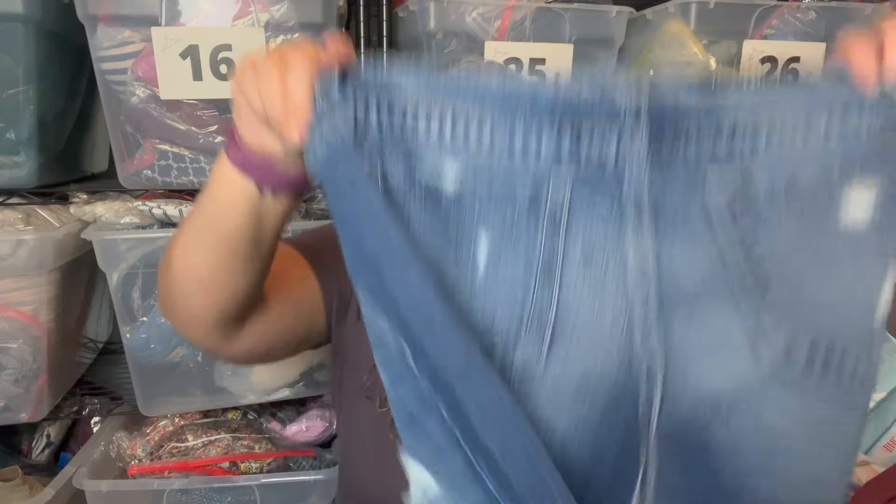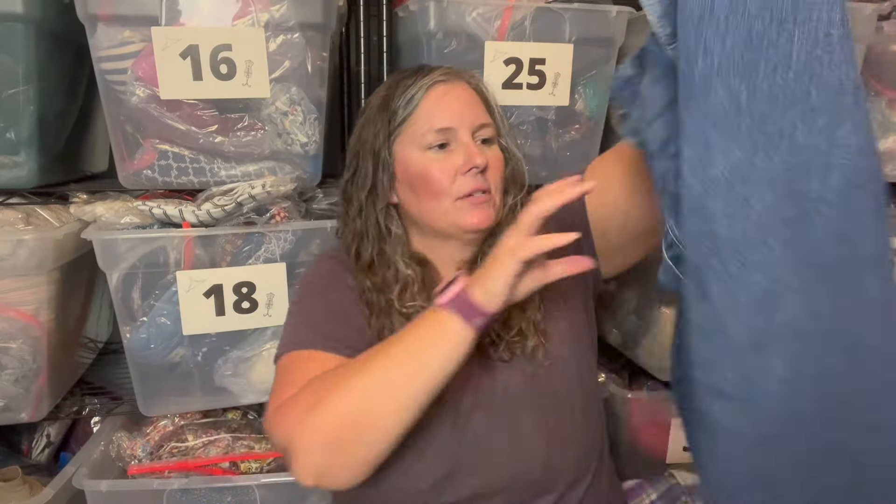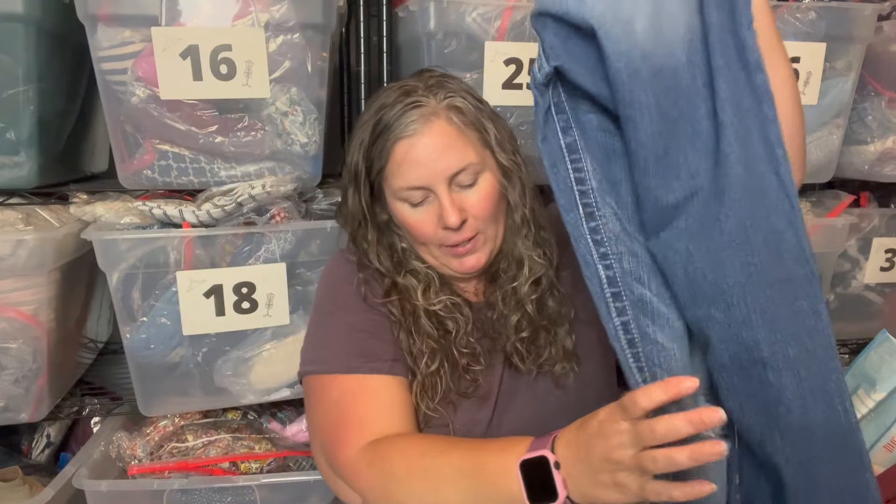This is a pair of Miss Me jeans. They're in good condition, don't have super blingy pockets, size 20, boyfriend ankle style — not a boot cut but a trendy style with some distressing on the front. I don't really like listing pants at all, but I grabbed them. The majority of my to-deal-with inventory pile is pants.